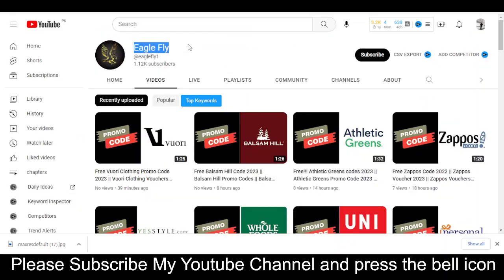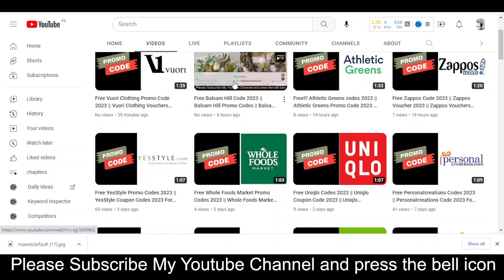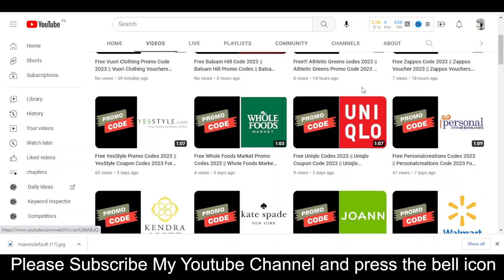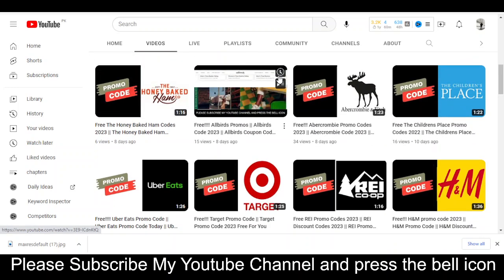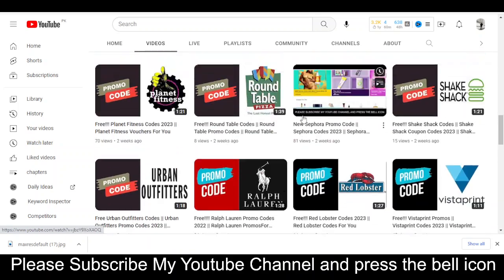In this YouTube channel Eagle Fly, I put promo codes for so many other companies. Recently I uploaded new videos on Vuro Clothing, Balsam Hill, Athletic Greens, Zappos, YesStyle, Whole Foods, Uniqlo, Personal Creations, Storeform, Kendra Scott, Kate Spade, John, Walmart, The Honey Baked, Allbirds, and so much more. Please visit my YouTube channel and watch my other videos to get promo codes for many other companies.